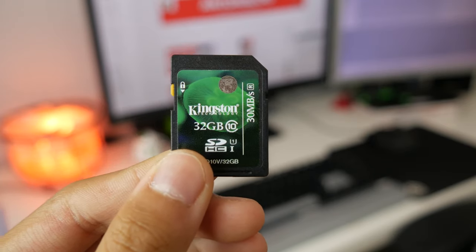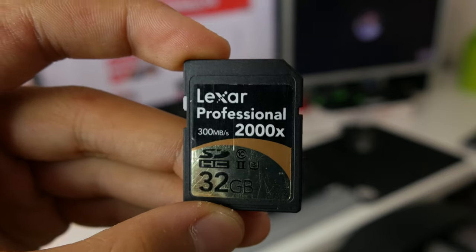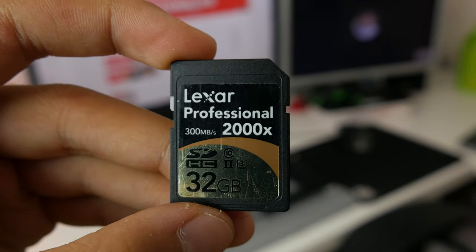So to test this, I'll be using three different SD cards: a Kingston card rated at 30 megabits per second, a PNY card rated at 90 megabits per second, and finally a Lexar card rated at 300 megabits per second. Now these numbers don't really mean anything to us, because those are the read speeds, and we're specifically looking at write speeds, because you're writing information to the SD card when you're recording video.